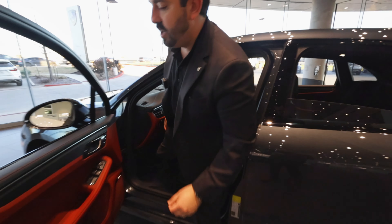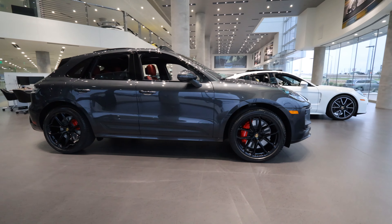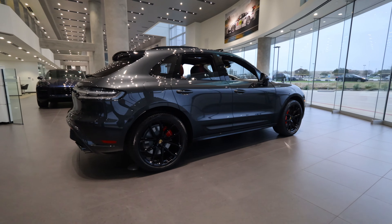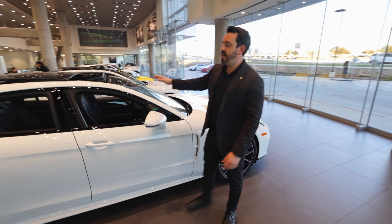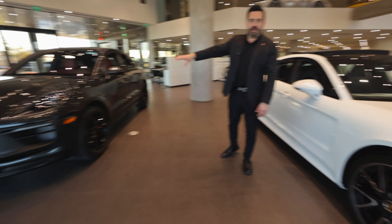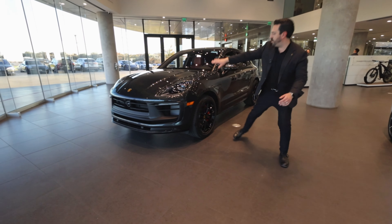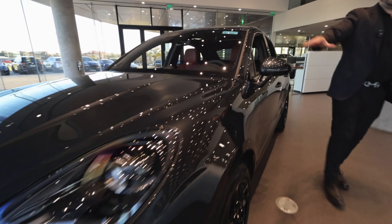Coming over to the overall body lines on the car, it's very 911-esque and follows the lines of the Panamera. Looking at the overall body shape, the Macan really wanted to keep those lines similar to a 911. Especially from the hood forward, it has that overall 911-esque feel.